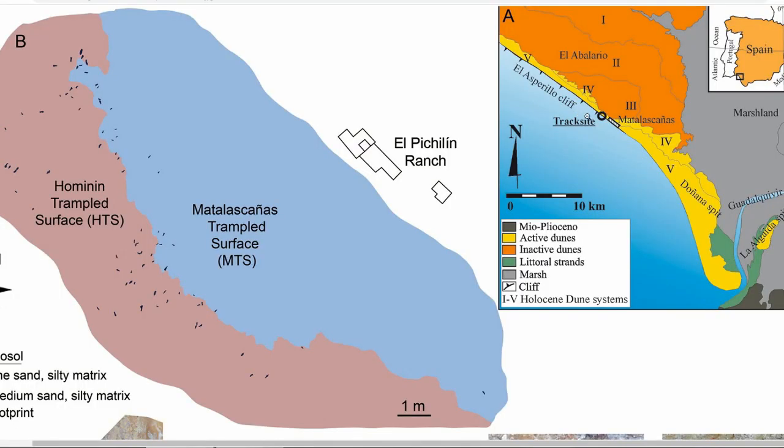Here's another graphic. On the right you can see the different types of geography on the map — the cliffs, the yellow active dunes, the inactive dunes, and the gray-colored marshlands.